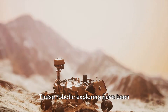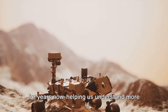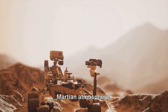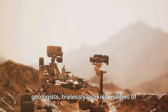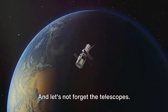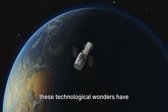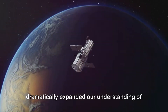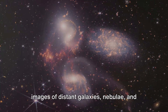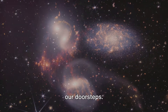Then there are the rovers — robotic explorers that have been trundling around on the surface of Mars for years, helping us understand more about the red planet. They analyze soil, rocks, and even the Martian atmosphere. They are like our remote-controlled geologists, tirelessly working millions of miles away. And let's not forget the telescopes. From the legendary Hubble to the incredible James Webb Space Telescope, these technological wonders have dramatically expanded our understanding of the universe, capturing images of distant galaxies, nebulae, and even black holes. They have truly brought the universe to our doorsteps.